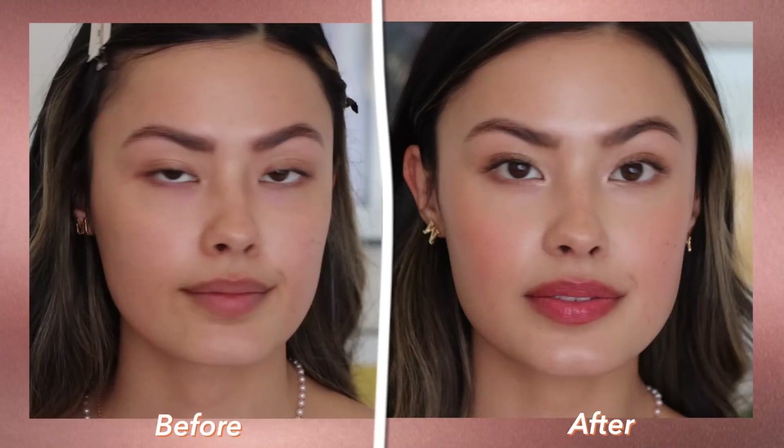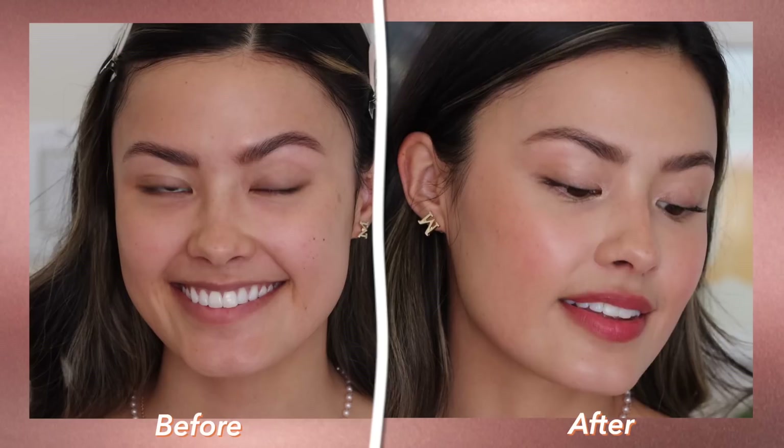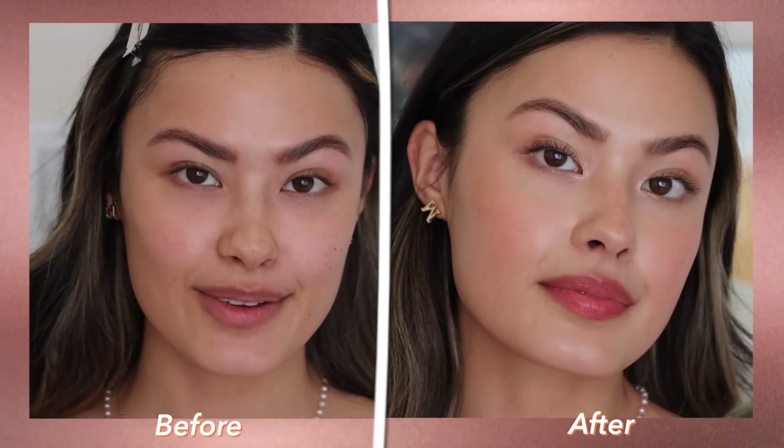Lately I'm super into the type of makeup look that looks like your skin but better — so seamless and blended and melted into the skin that it's hard to tell where the makeup starts and where your skin begins. Today I've partnered with Charlotte Tilbury to share the look I have on now, so if you want to see how I did this look, keep on watching.